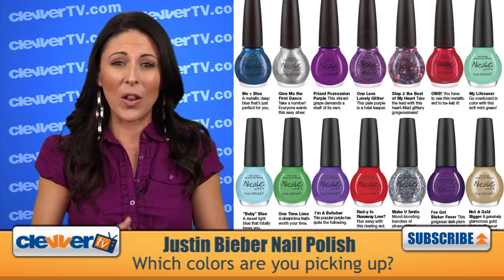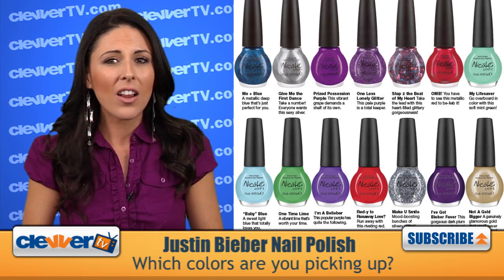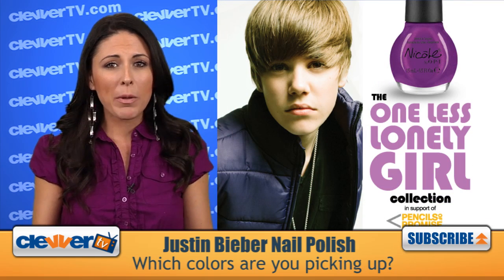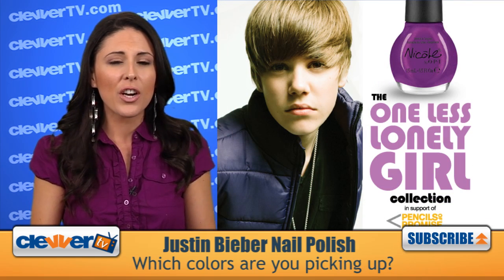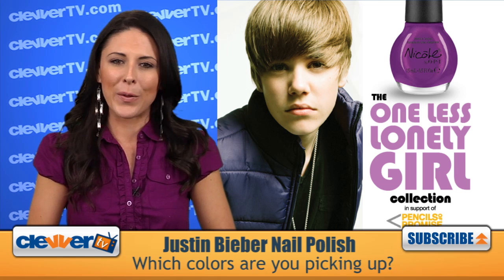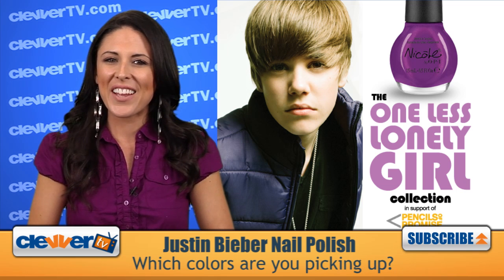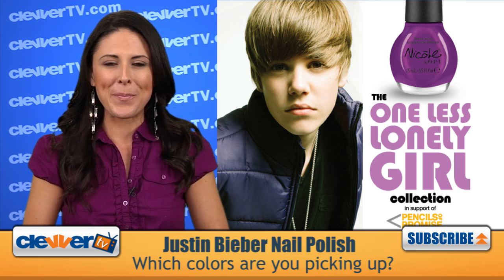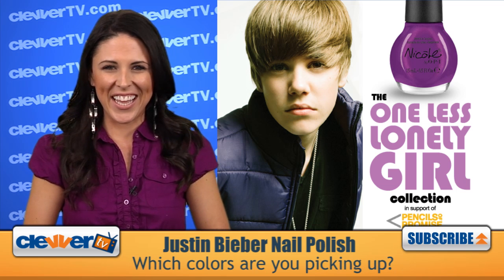I have to say that I love all of these, and at only $8 each, they are totally affordable. So I have to ask, do you guys plan to pick up one color in particular, or are you just going to grab them all? Go ahead and let us know what you're thinking right here, and don't forget to subscribe to Clevver TV for non-stop JB scoop. I'm Jocelyn Davis, catch ya later!